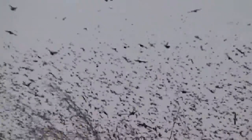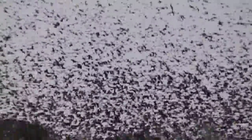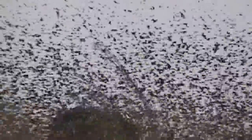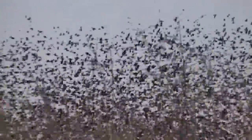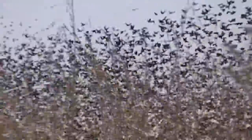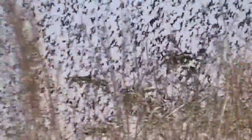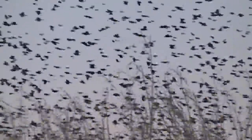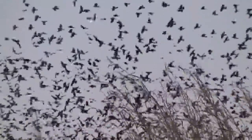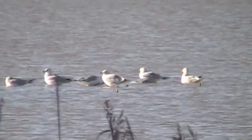They're making me dizzy. You hear the noise there — all those wings? If all those birds make you uneasy, enjoy these shots of just a few birds in one place.